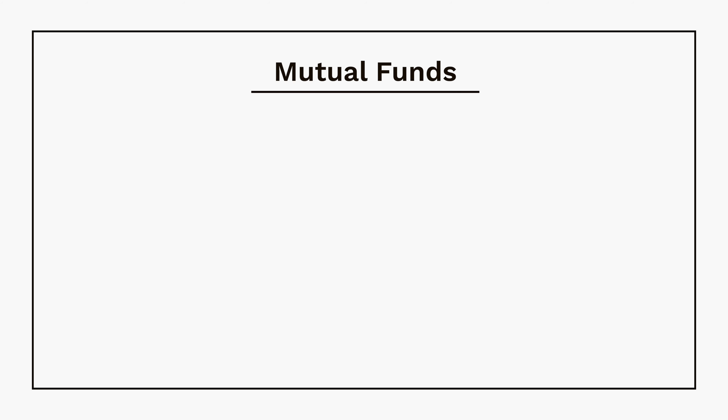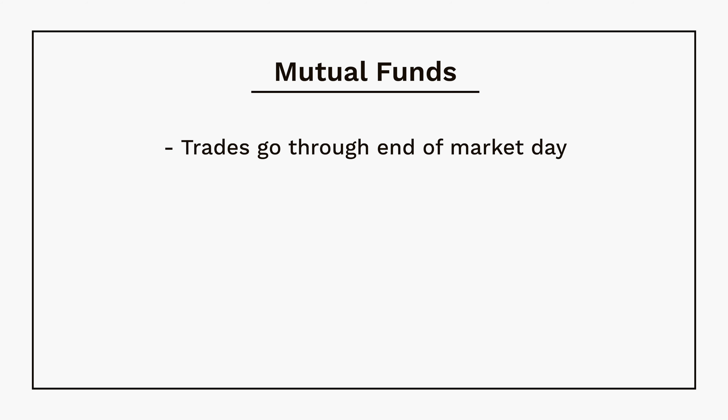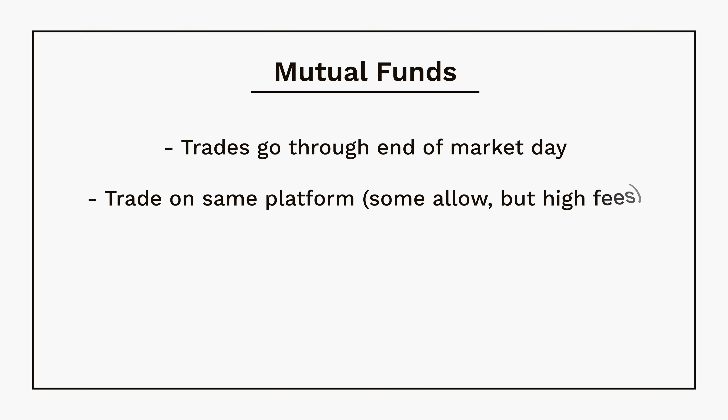Mutual funds, on the other hand, only trade at the end of the market day. You can only buy them on the same platform unless you pay an unnecessary fee, and they're considered to be less tax efficient. For example, if you have a Fidelity brokerage account but want a Vanguard ETF, you can easily do that. Or even with a Roth IRA, you can use any ETFs you'd like.